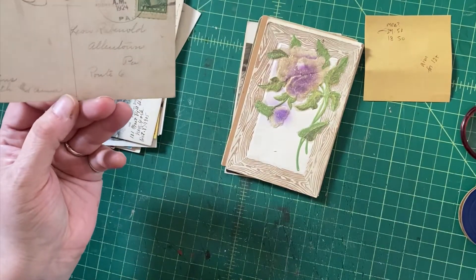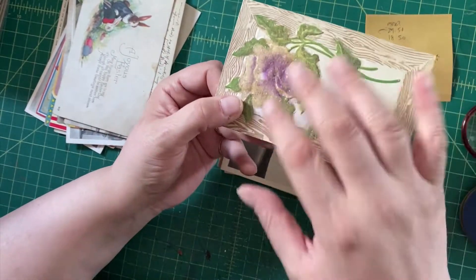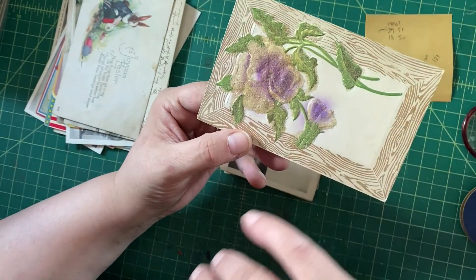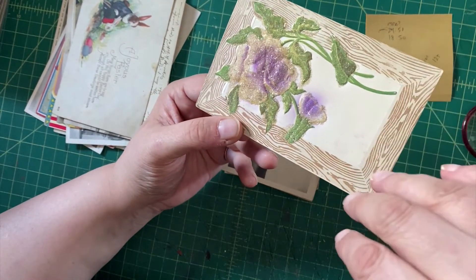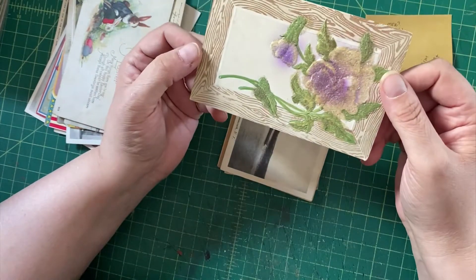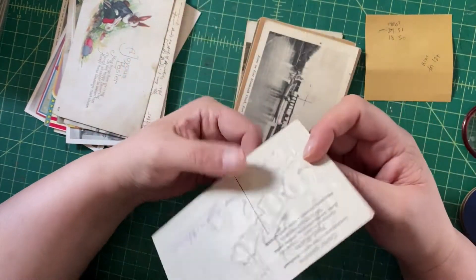Here we have more mica — globs and globs of mica. I think this was airbrushed on top of or underneath the mica. Then we have this wooden frame, which is the thing people collect. It's a very shiny pansy. We will sell this on those merits.